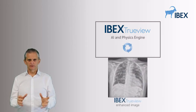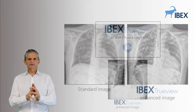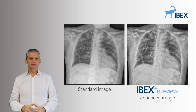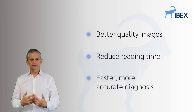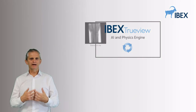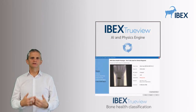The primary outputs of IBEX TrueView are twofold. The first is the ability to manipulate image post-processing in unique ways to maximize image clarity, reduce reading time, and improve diagnosis. The second is an output of new diagnostic information, for example a measure of bone health.